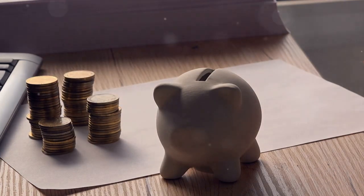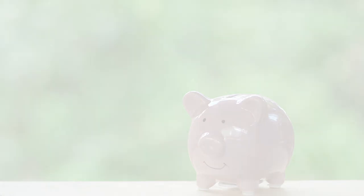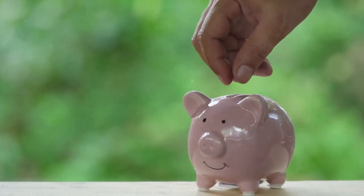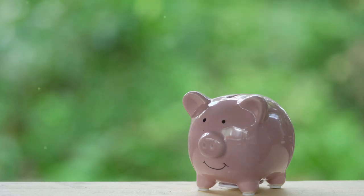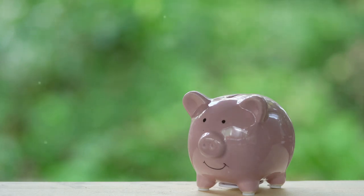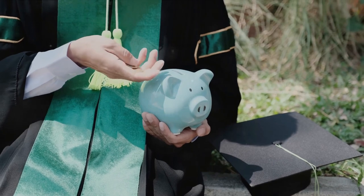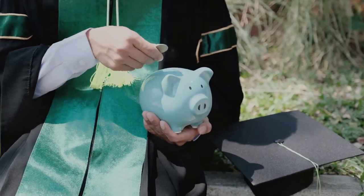So grab a pen and paper because we're about to unveil the blueprint to financial independence. Our first step towards financial independence is setting clear financial goals. Without a destination in mind, it's challenging to navigate the path to wealth. Take some time to define your short-term and long-term financial objectives. Whether it's paying off debt, saving for a down payment, or building your retirement fund — clarity is key.